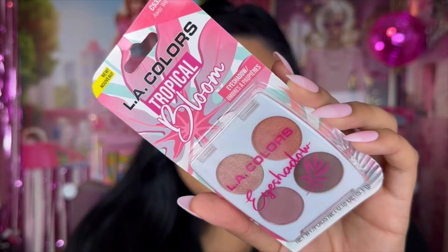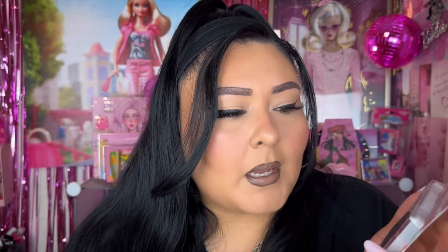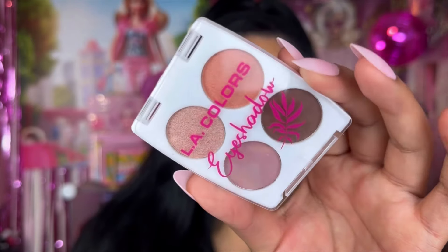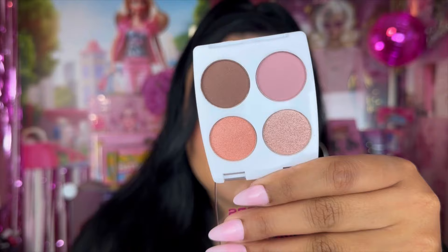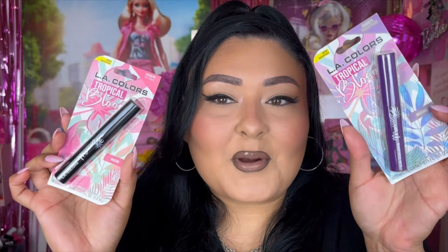I came across this little quad from La Colors — this is their Tropical Bloom eyeshadow quad in 'Away We Go.' They didn't have a whole lot of new makeup, but when I saw this I was like, 'What, girl?' Not that I need any more little quads, but the color story looks so cute. The white background really makes the colors pop — here's a quick swatch of all four shades.